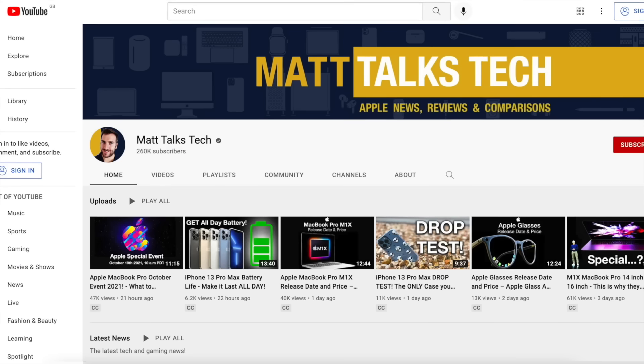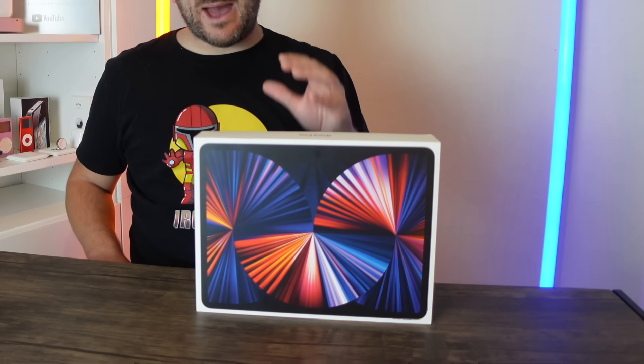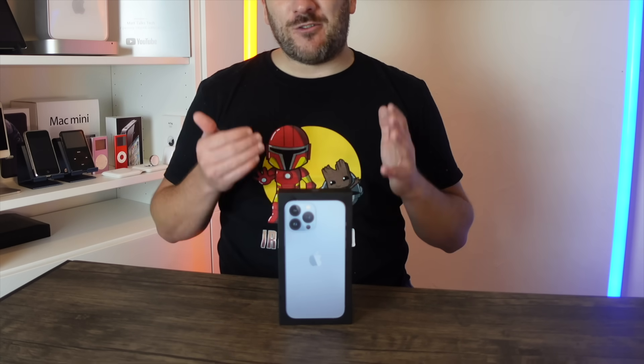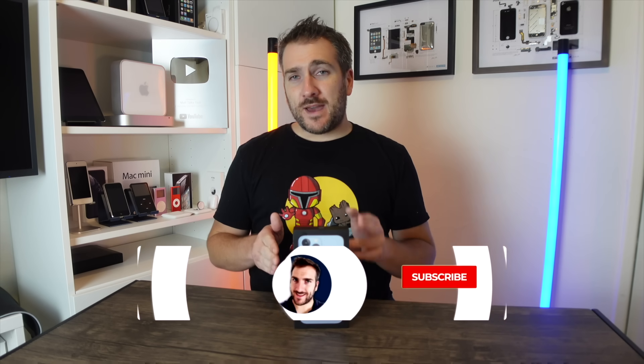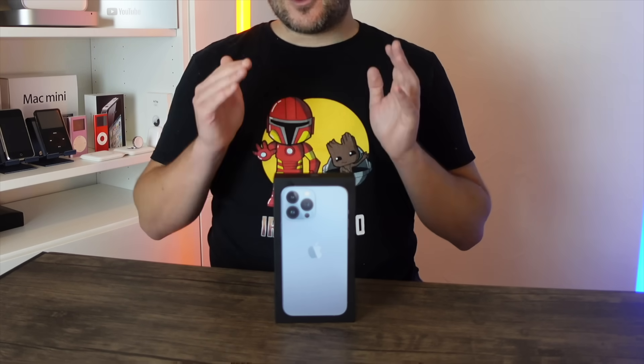This channel just got over 260,000 subscribers and I announced the winner for the brand new iPad Pro M1 giveaway — do check out that video on my channel. The great news is I am doing another giveaway: a brand new iPhone 13 Pro Max 128 gigabyte model in Sierra Blue. I'll be giving this away to one lucky subscriber when we get over 300,000 subscribers. Just like the last giveaway, put in the comments below what Apple gear you plan to buy in 2021 or into 2022, and make sure you subscribe and hit that notification bell.